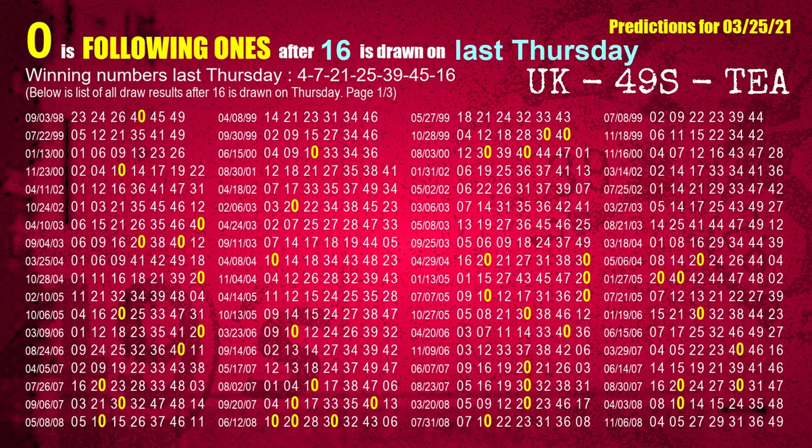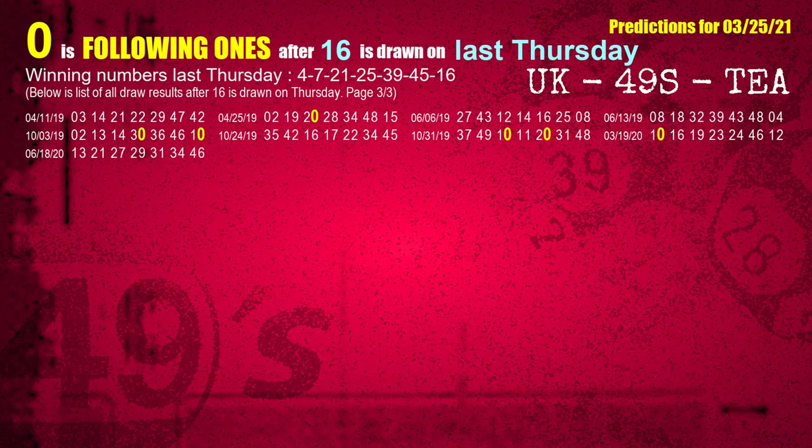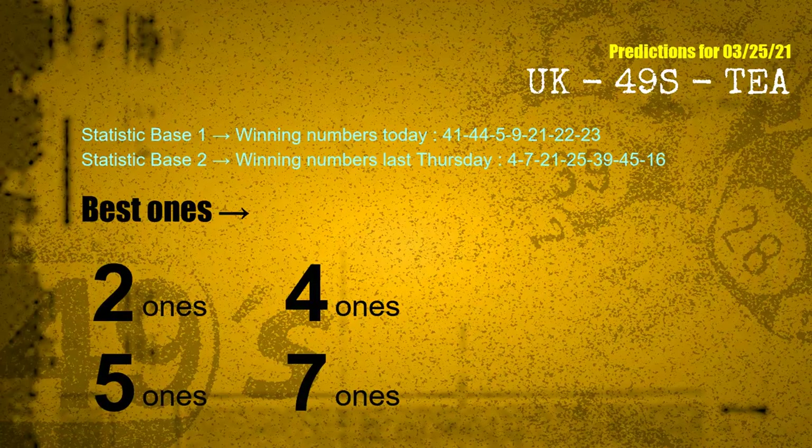The booster winning number last Thursday is 16. The most frequently following units digit is 0 when 16 is the winning number on last Thursday. According to the statistics above, with winning numbers today 41, 44, 05, 09, 21, 22, 23 and winning numbers last Thursday 04, 07, 21, 25, 39, 45, 16, the frequent following ones are: 2, 4, 5, 7.